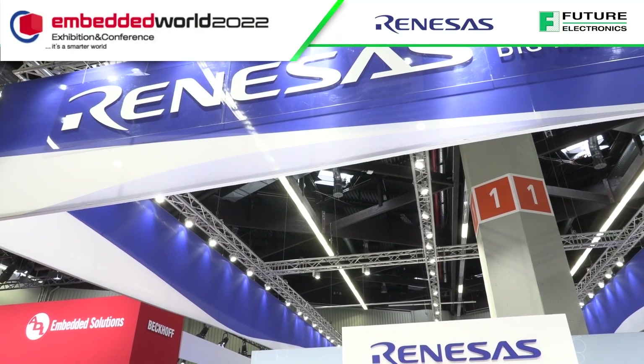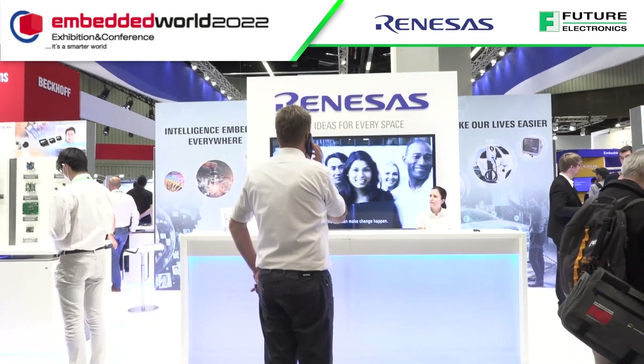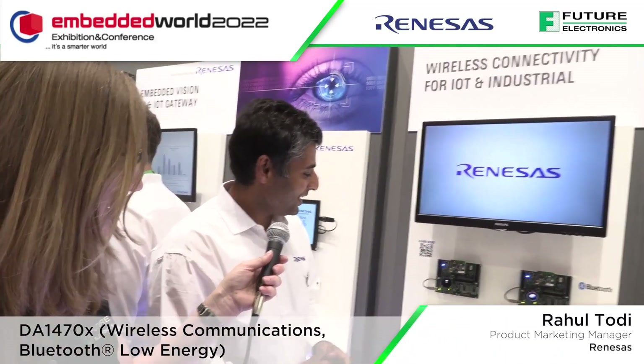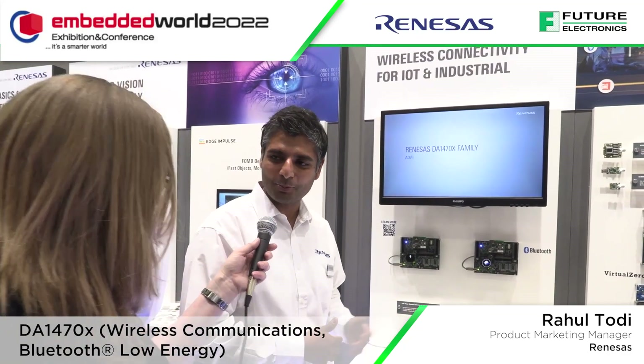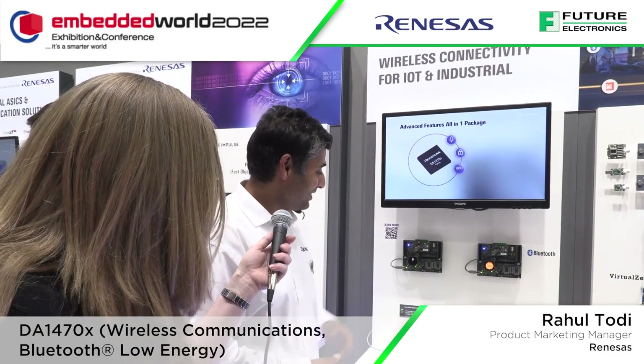Welcome to the Renaissance booth. I'm here talking to one of the product marketing managers, Raoul. Today we have launched a new product in the Bluetooth Low Energy portfolio — it's called the DA1470x family of products.